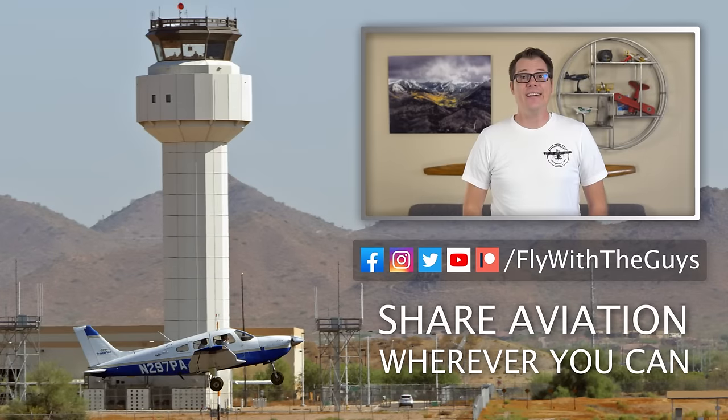That's everything we think you need to know to lower the cost of your private pilot license. Don't forget to check out the videos we talked about in the beginning down in the description. Thanks for watching — if you liked it, please give it a thumbs up and consider subscribing. Head over to our channel page to check out some of our other videos. We have a lot of content to help you along your journey. As always, share aviation wherever you can, and we'll see you in the next one.